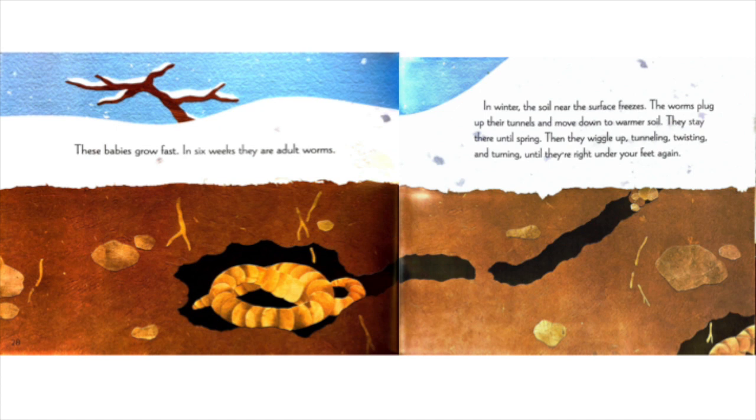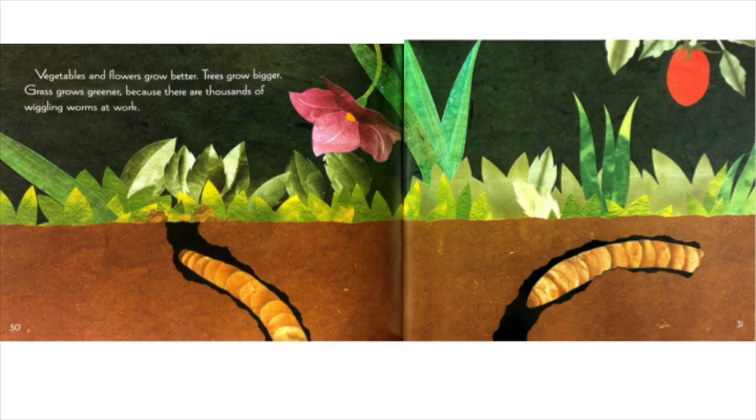These babies grow fast. In six weeks, they are adult worms. In winter, the soil near the surface freezes. The worms plug up their tunnels and move down to warmer soil. They stay there until spring. Then they wiggle up, tunneling, twisting, and turning, until they are right under your feet again. Vegetables and flowers grow better. Trees grow bigger. Grass grows greener. Because there are thousands of wiggling worms at work.